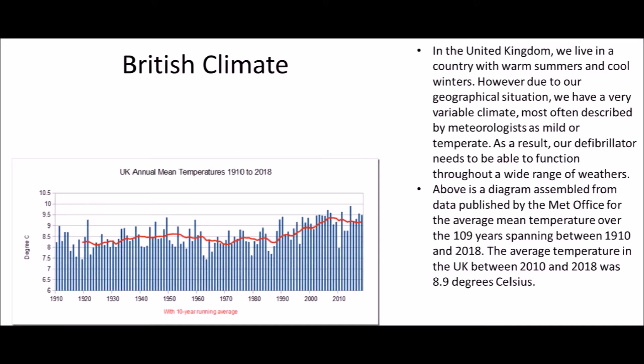We're not too worried about the hot end in Britain because we never experience summers as hot as 60 degrees, but the lower end does concern us because British winters are getting colder due to climate change. This means the minus 5 to minus 20 degrees Celsius bracket, in which you can lose functionality, means we're going to need some pretty good insulation so it doesn't fall victim to harsh winters.